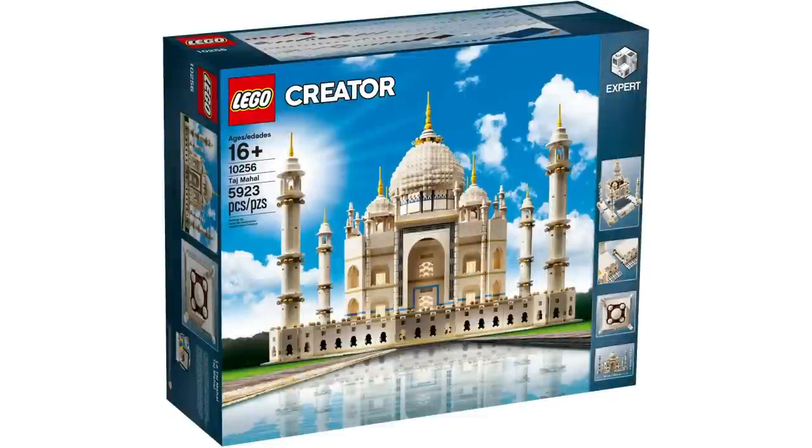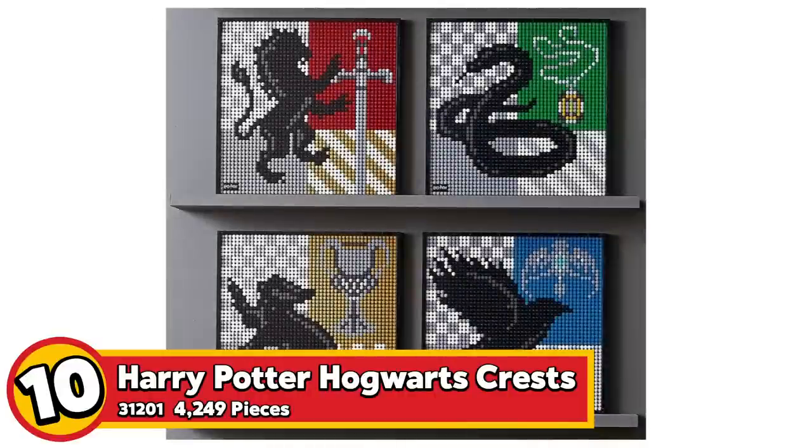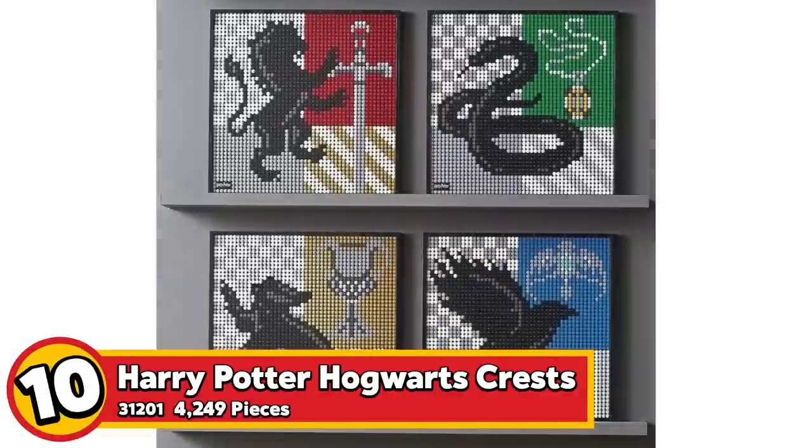The first one on the list is set number 31201, the Harry Potter Hogwarts Crests. This one is from the LEGO Art line and it has 4,249 pieces, retailing for $120. It involves a bunch of 1x1 round tiles to make up a giant image. If you buy one you can make any of the four houses from Harry Potter, and if you buy all four you can make a giant crest. Placing 16,000 pieces onto the black canvas is quite a lot of work, but it makes for a fantastic wall decoration.